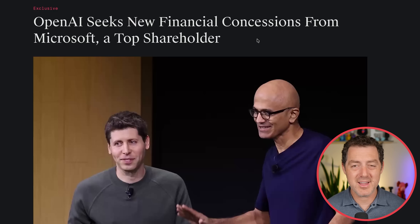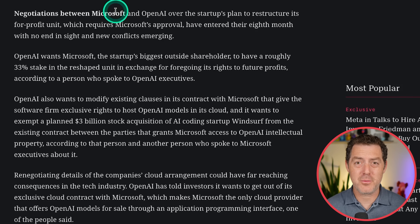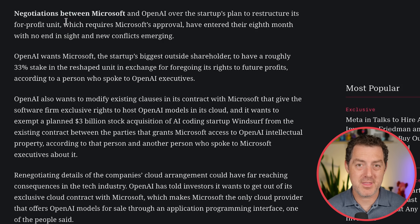Just a few months ago, they said they're not going to try to convert to a for-profit — they got too much flack and the legal hurdles were too high. So now they're playing games with the corporate structure, and that only goes so far. I was told early and often: the only thing in Silicon Valley you should not be innovating in is corporate structure. Negotiations between OpenAI and Microsoft over the startup's plan to restructure its for-profit unit have entered their eighth month with no end in sight and new conflicts emerging.